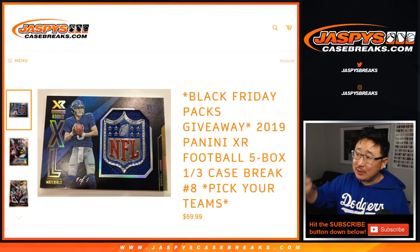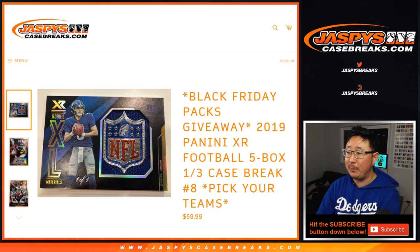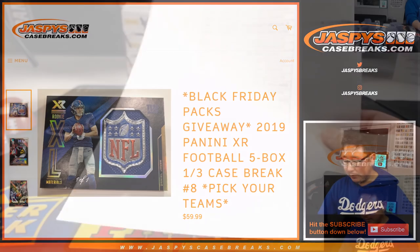Good evening, everyone. Happy Saturday. Joe for jazbeescasebreaks.com with our last break of the night — 2019 Panini XR Football, five box, just a quick third of a case. Pick your team, number eight.